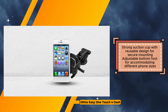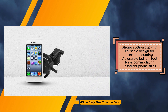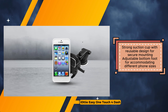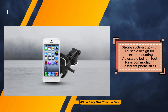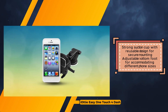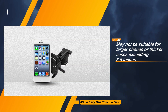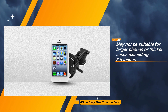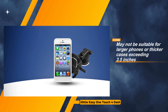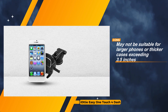The strong suction cup, coupled with its reusable design, provides a secure mounting solution, offering peace of mind even on rough terrains. Moreover, the adjustable bottom foot caters to different phone sizes, enhancing versatility and ensuring a snug fit for various devices. However, it's important to note that while the IOTI EZ-1 Touch 4 offers impressive adaptability, it may not be suitable for larger phones or thicker cases exceeding 3.5 inches in width. Some users may find the height adjustability limited, and it's advisable to periodically reattach or clean the suction cup for optimal performance.